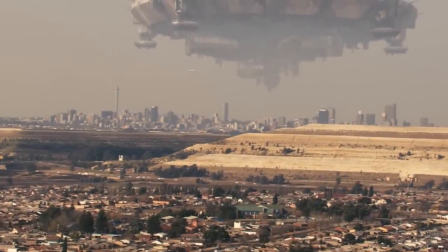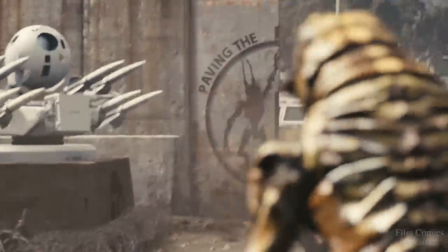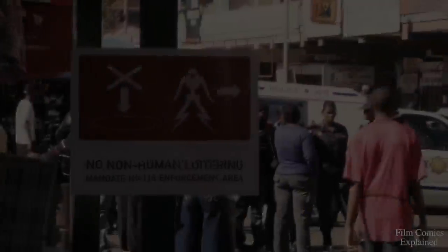Hey guys, what is up! Niat here with Film Comics Explained, and today we'll be taking a look at the Prawns, which are featured in the incredible 2009 sci-fi flick District 9, which was directed by Neil Blomkamp.